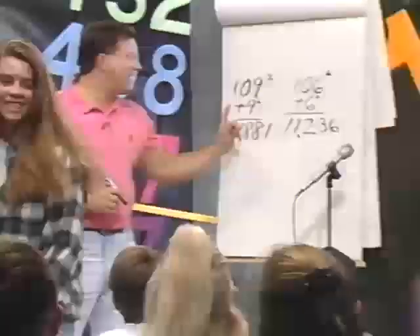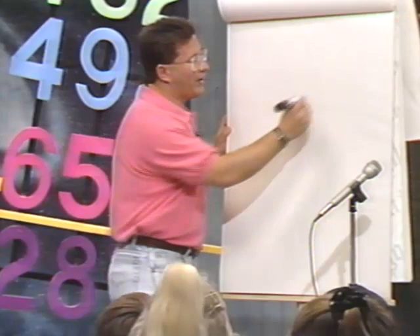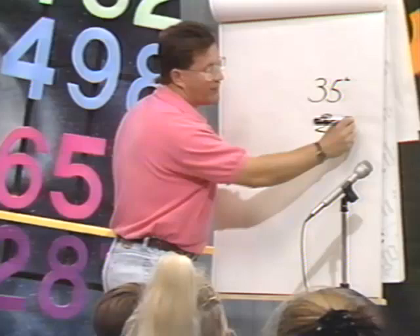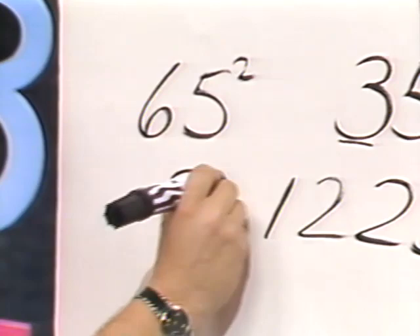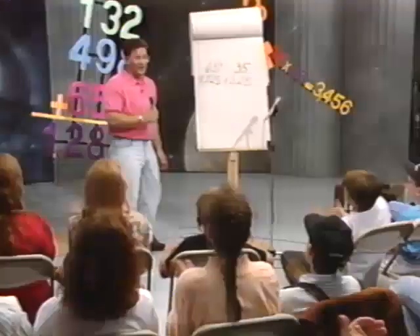Now that's squaring when the numbers are the same. But if the number ends in a 5, there's an even easier way. Let's say you have 35 times 35. Whenever the last digit is 5, the answer will always end in 25 — that's a given. Here's how you get the first part: what's the first number in 35? 3. And what's one more than 3? 4. So what's 3 times 4? 12. So the answer to 35 squared is 1,225. Let's try 65 squared — what's it always going to end in? 25. Now what do we look at? 6. One more than 6 is 7. What's 6 times 7? 42. So the answer is 4,225.